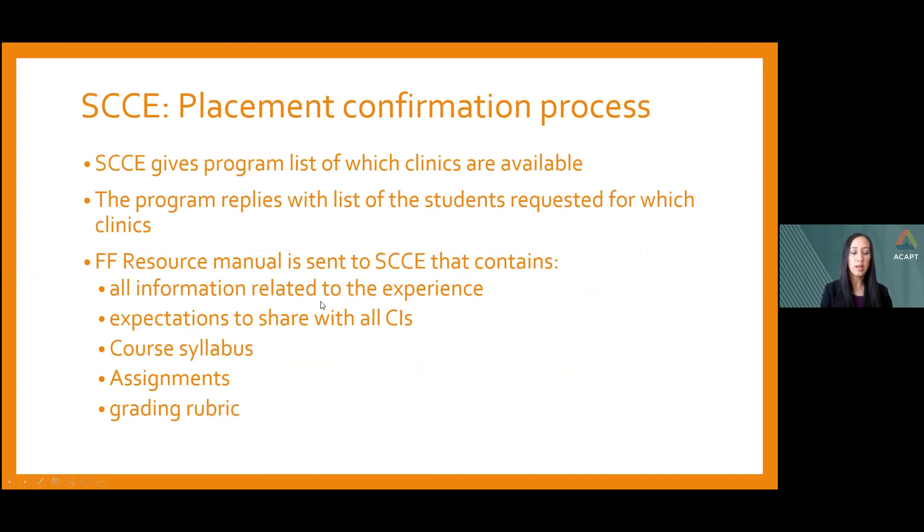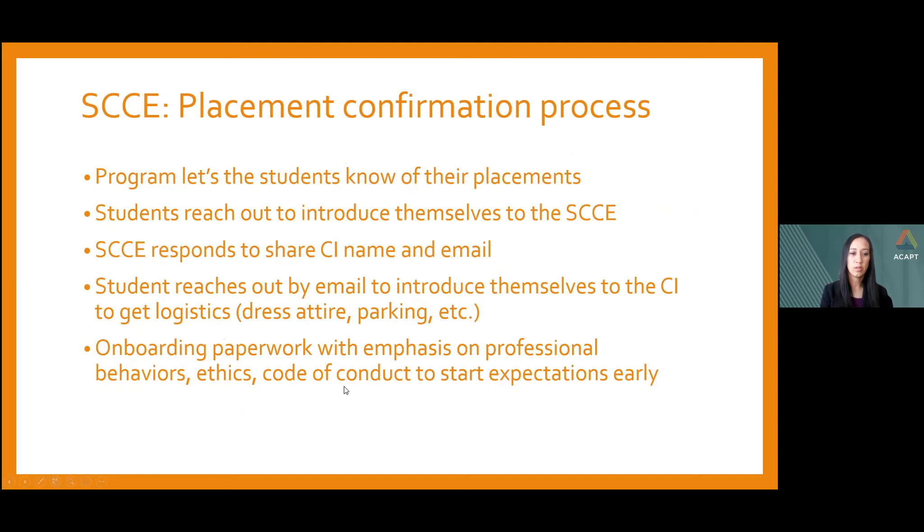I give a list to the program of available clinics and slots per clinic. The program replies with the student list. I then receive the Fall Friday Resource Manual, which includes information about the clinical experience, expectations to share with CIs, the syllabus, assignments, and grading rubric. The program notifies students of their placements, and students reach out to me via email. As SCCE, I respond to both the student and CI in the same email, introducing them so communication can begin.